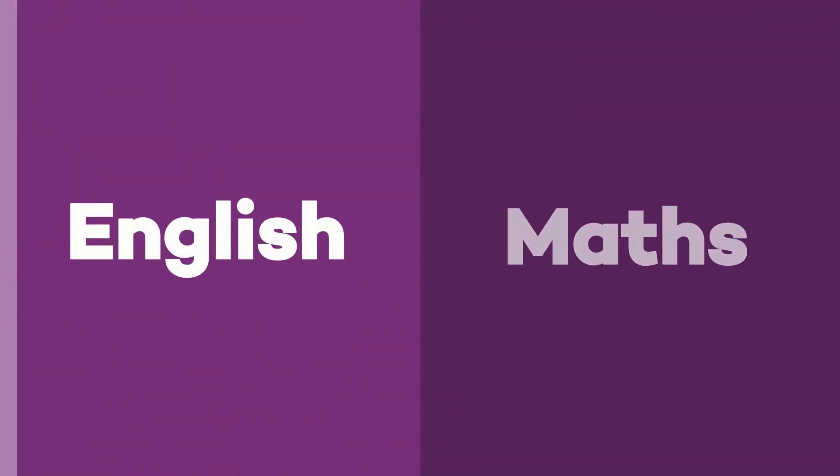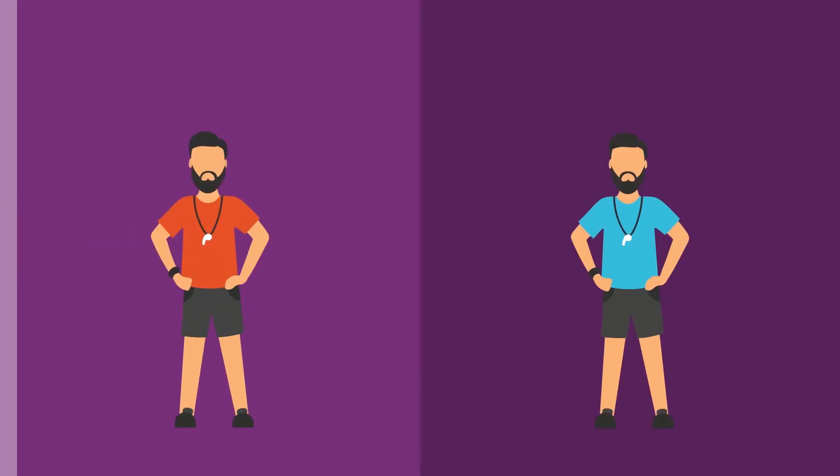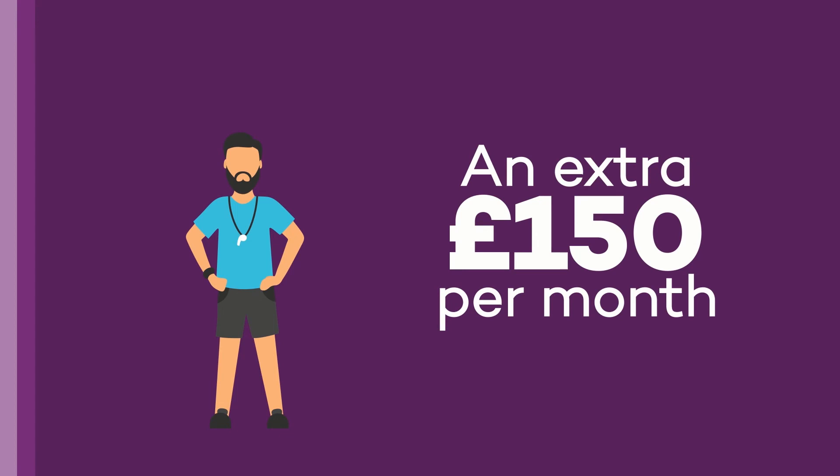If an employer agrees with a provider that English or maths training is required for an apprentice, the provider is able to claim a flat rate of £471 per subject from the government to deliver the extra qualification. Providers can also claim an additional £150 per month for each apprentice that requires learning support.